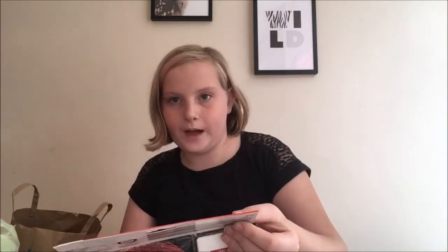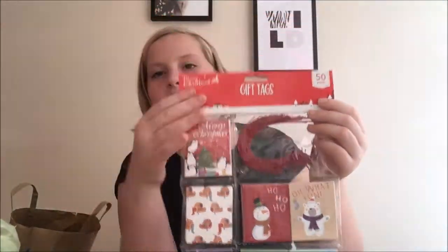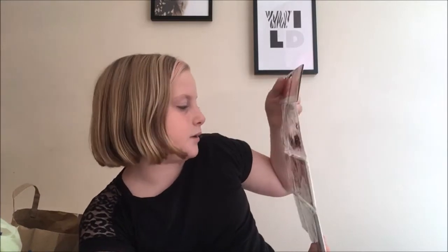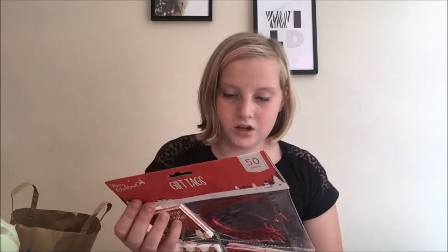The next thing I got from Poundland was gift tags for Christmas. You get 50 gift tags, some ribbon — 50 pieces of ribbon — and seven different designs. They're really sweet and really cute, and they're really handy for Christmas time.